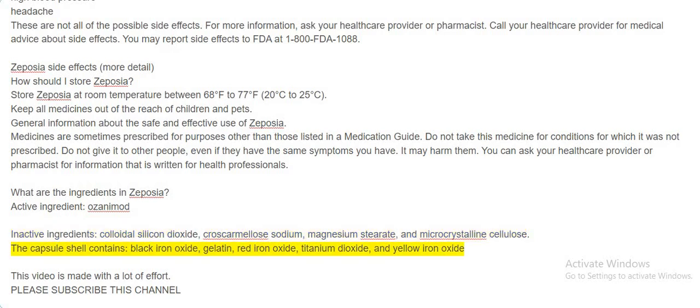What are the ingredients in Zeposia? Active ingredient: ozanimod. Inactive ingredients: colloidal silicon dioxide, croscarmellose sodium, magnesium stearate, and microcrystalline cellulose. The capsule shell contains black iron oxide, gelatin, red iron oxide, titanium dioxide, and yellow iron oxide.